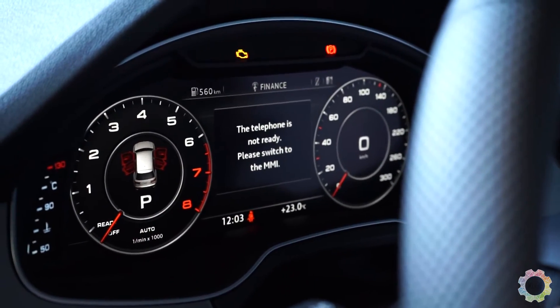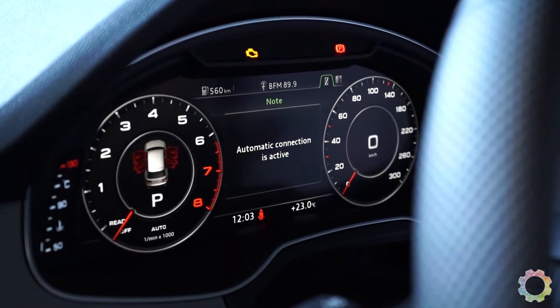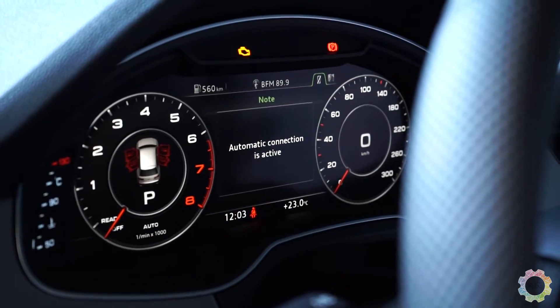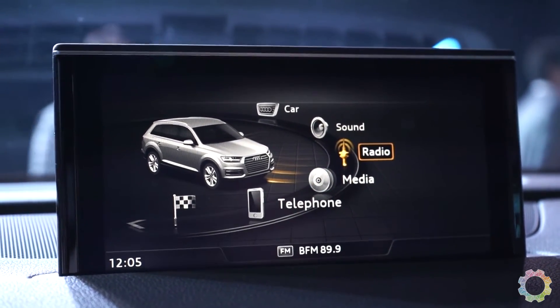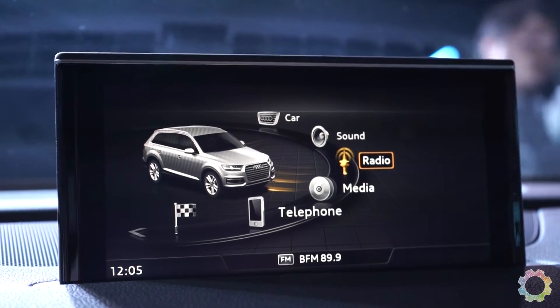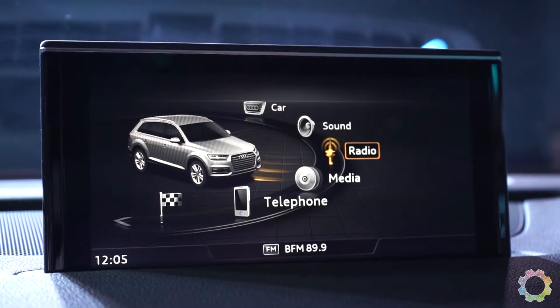Since they say that the telephone is not ready, I'm assuming we can actually slot a SIM card somewhere in the car — I just have to look for it. This screen here is actually the MMI navigation system. It will only launch once the engine has started.